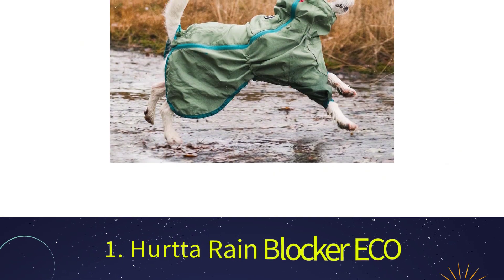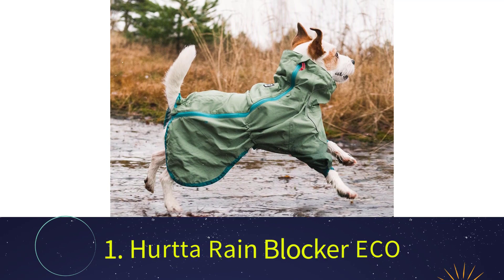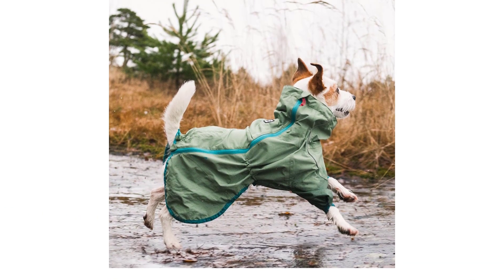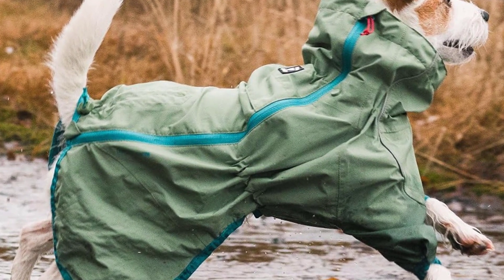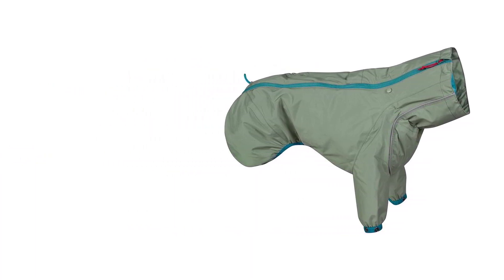Number 1: Hurtta Rain Blocker ECO. Hurtta is a Finnish label and a well-known retailer of dog clothes and accessories. They specialize in carefully designed and long-lasting items. The company caters to the needs of the majority of customers, which is not just pet owners living in extreme climates. The Rain Blocker is a practical option and is now offered in a version made of nearly 100% recycled materials.